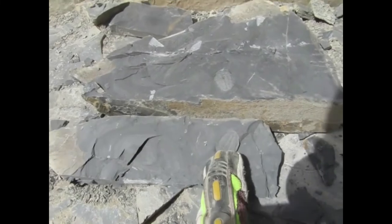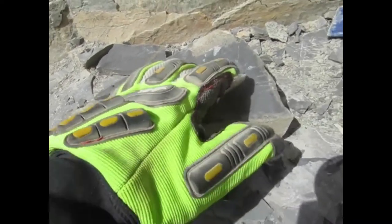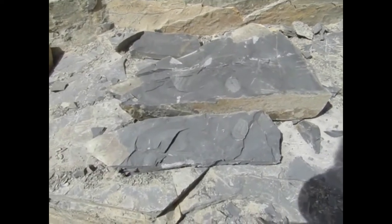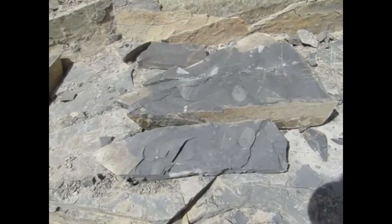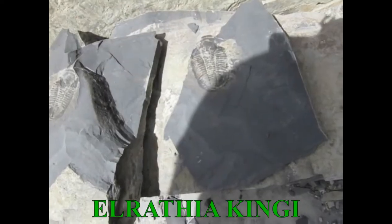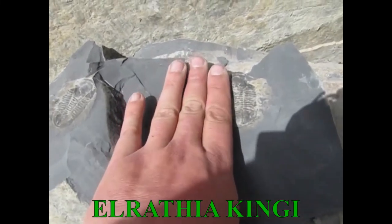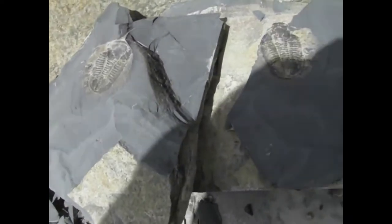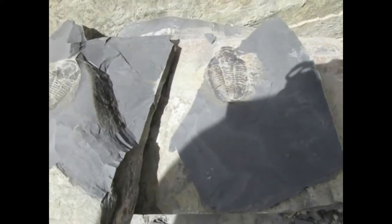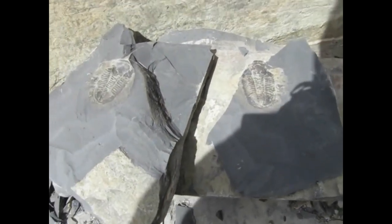The wind just got way too bad here, so I've got to do some voiceover. This is my Elrathia kingi — I'm not quite sure how to pronounce it. I found this right at the end. This is a monster trilobite — this is the biggest trilobite I have ever found in my life. The columnar and caliber trilobites we find in the St. Louis area don't get this big.